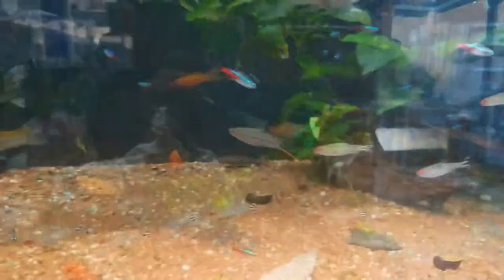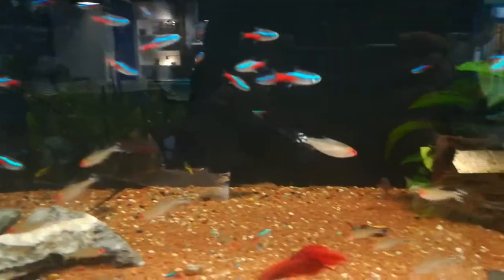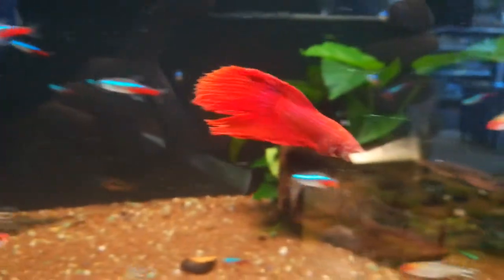And then they had some firehead tetras, cardinal tetras, and here a red betta male — yellow — which is nice too, I would say.